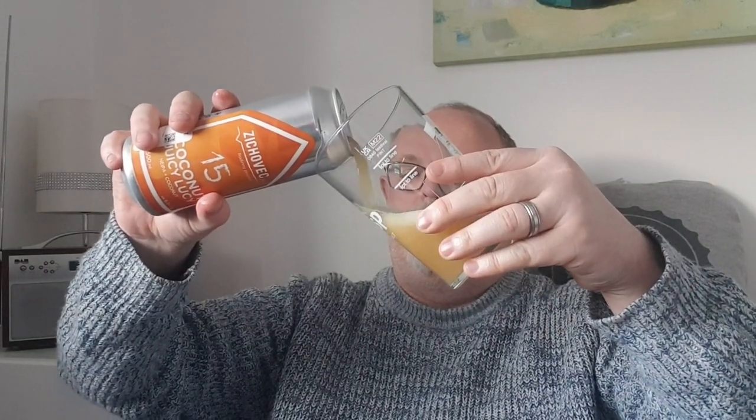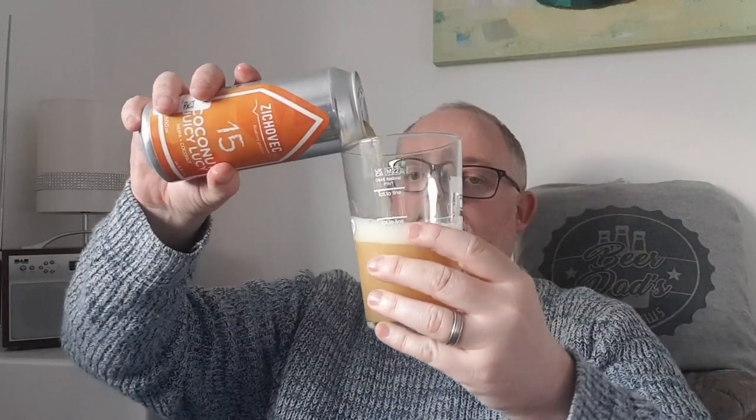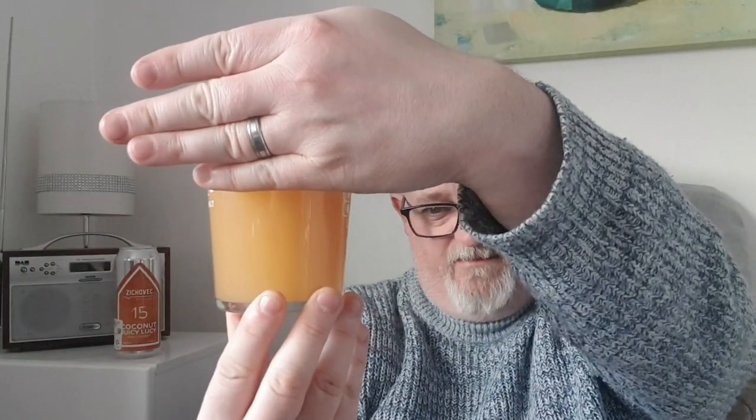The name kind of implies what we're going to get. Oh look at that — it looks like a smoothie! In the glass we've got a bright orange beer, very thick looking, very cloudy, nothing getting through that at all. It really does look like a smoothie when you cover the head, which is just over a finger of rocky white head. It looks really good.